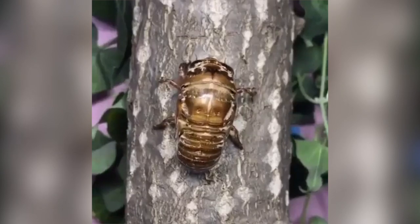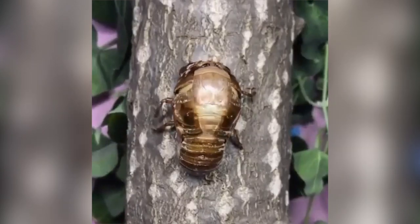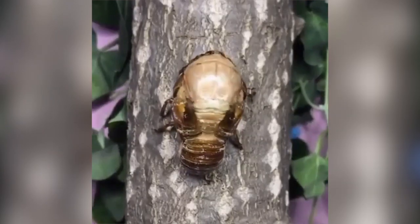This is a moth turning into its final form. It took an hour and a half to do this whole process.